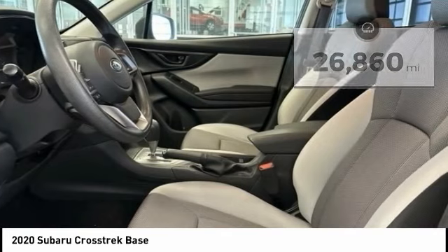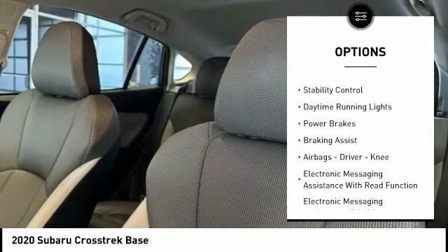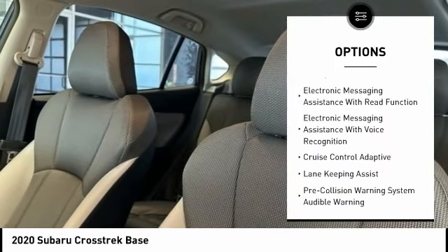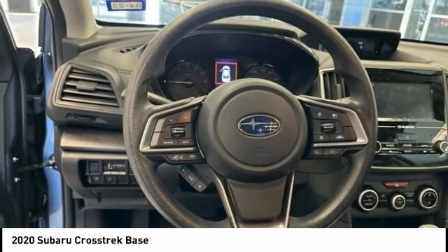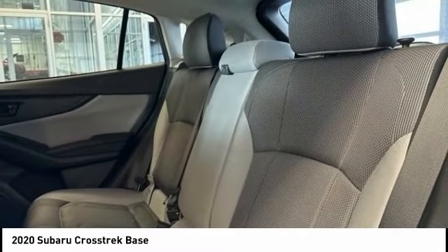Here are some of this vehicle's great options: power windows with safety reverse, hill descent control, traction control, stability control, daytime running lights, power brakes, braking assist, airbags — driver, knee — electronic messaging assistance with read function, and electronic messaging assistance with voice recognition.